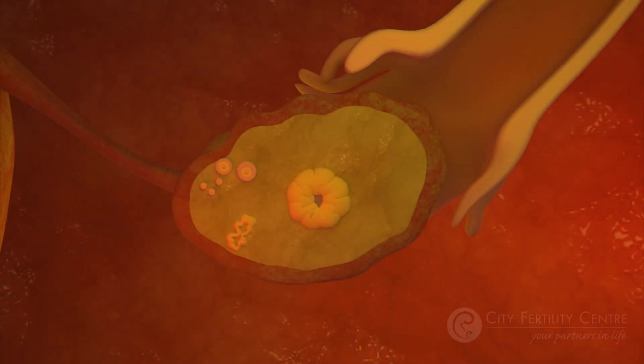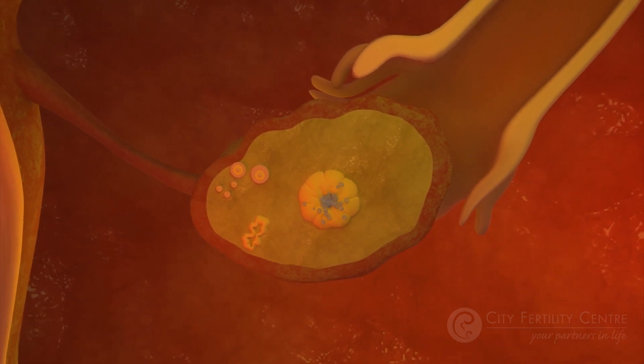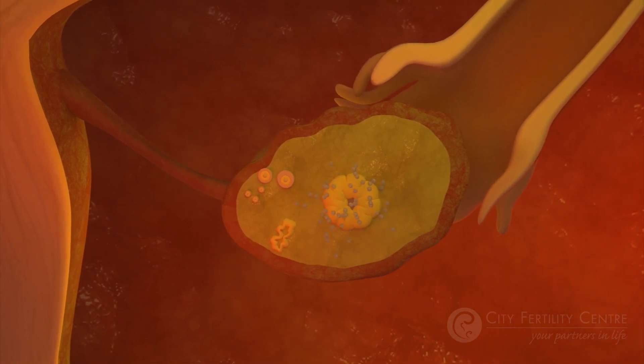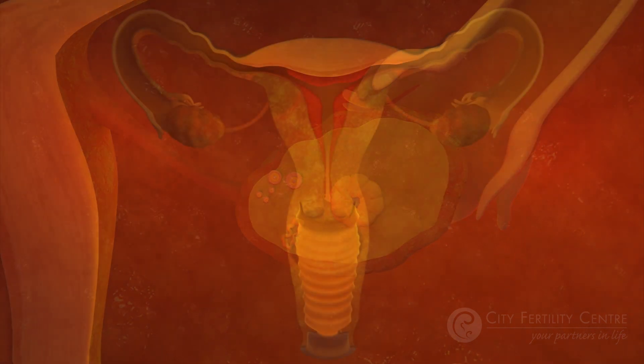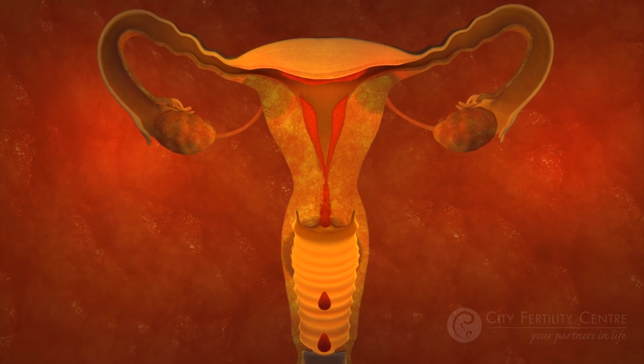Once the egg has begun its journey, the empty follicle secretes the hormone progesterone to help support the pregnancy. The rise in progesterone helps to maintain a healthy endometrium to support a pregnancy. If fertilization doesn't happen, then the corpus luteum stops producing progesterone, the lining starts to disintegrate, and a period begins.